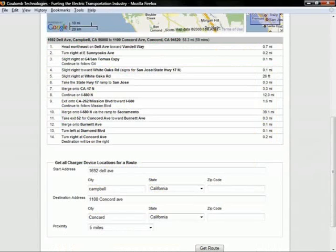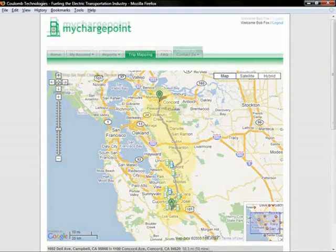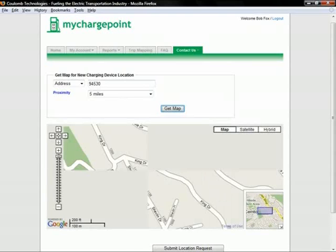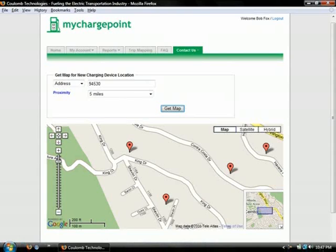Here we see the power of the communications network, which enables the server to know which charging stations are available and which are currently occupied. As a benefit to both subscribers and hosts, the subscriber portal also allows subscribers to request a new charging station at a specific location. Coulomb aggregates these requests and provides this information to hosts, informing them of where their customers would like to see additional charging stations. The subscriber simply enters the address and clicks Request Charger Location.